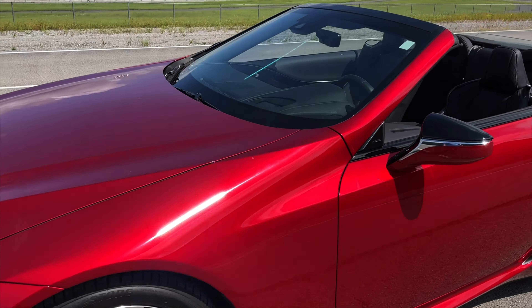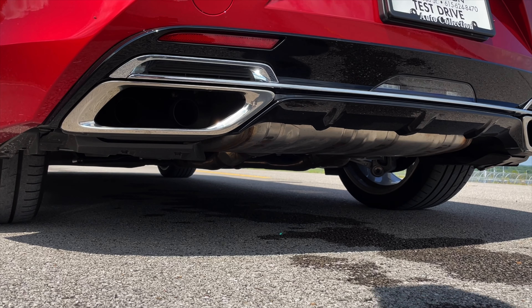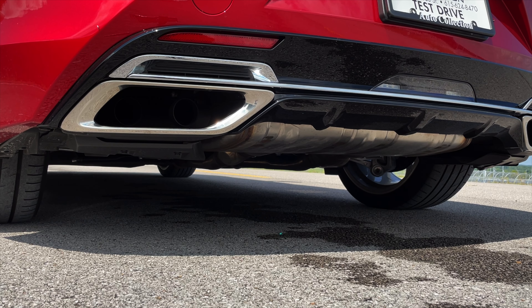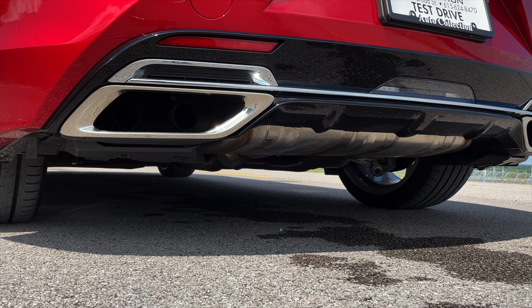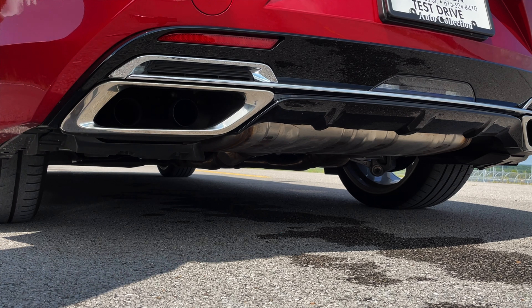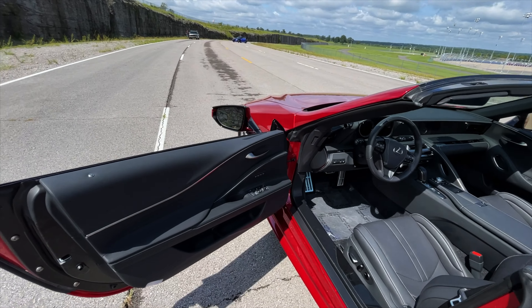Let's get inside and see how she sounds. I'll do a quick startup and leave you guys back here so you can hear it, then I'll come right back. Quick startup, a couple of revs — and there you go, folks. It does sound good, kind of NASCAR-y, really kind of cool.